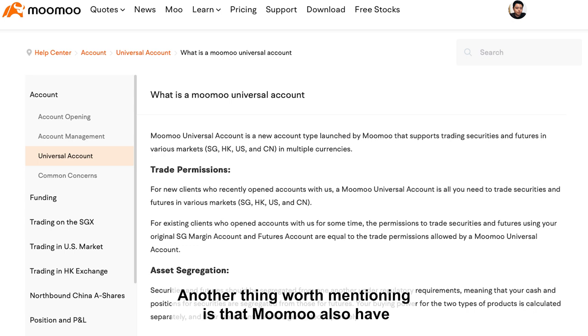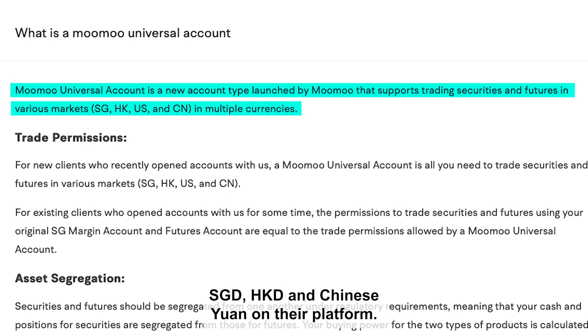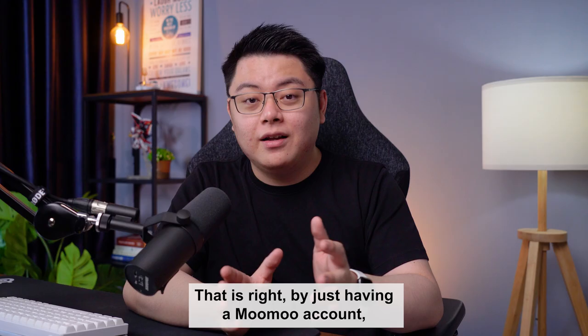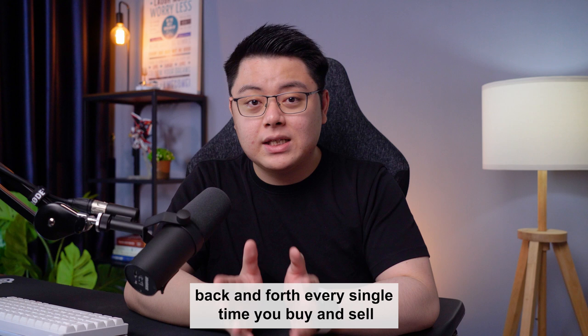Moomoo also has a multi-currency account function called the Moomoo Universal Account, where you can store and convert US dollar, Singapore dollar, Hong Kong dollar, and Chinese yuan on their platform. By just having a Moomoo account, you no longer need to convert your cash to US dollar back and forth every time you buy and sell US stocks, which translates to a lot of cost savings over time.